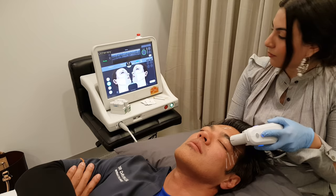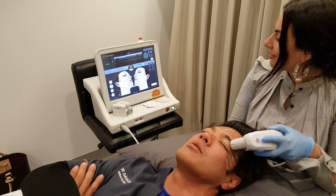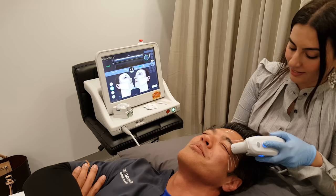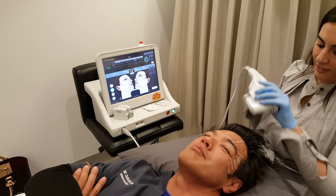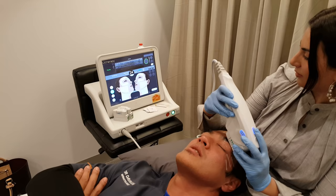My brother Ian Lim, CEO of FJ Benjamin, had this treatment done and said it was the most painful thing ever. But the older brother always wins — so Ian, I beat you on this one, live on YouTube.